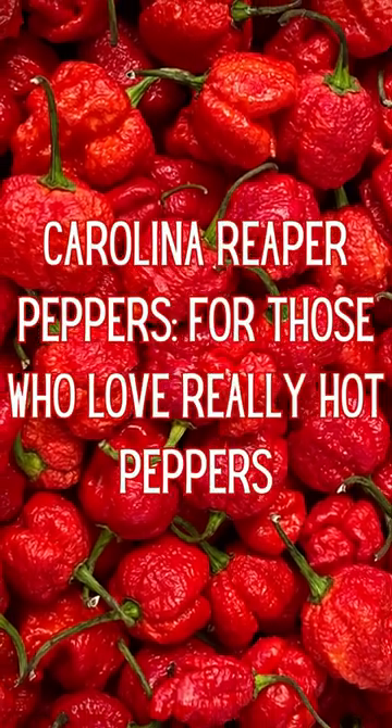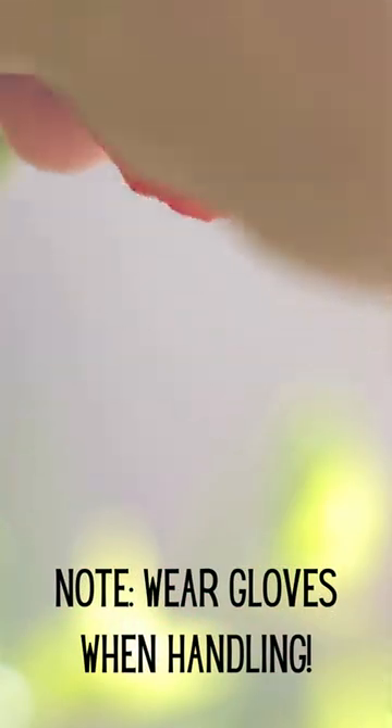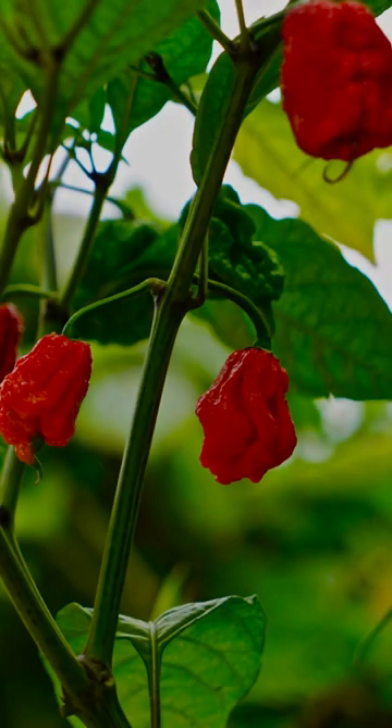Carolina Reaper, Latin Capsicum Chinense, is a hot chili pepper, one of the hottest peppers in the world. Developed by Ed Curry in South Carolina, USA, the Guinness World Records deemed it the world's hottest pepper in 2013.